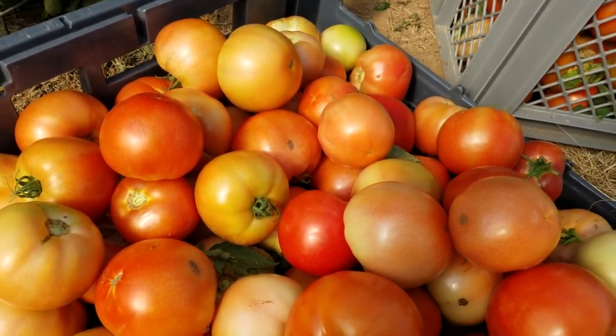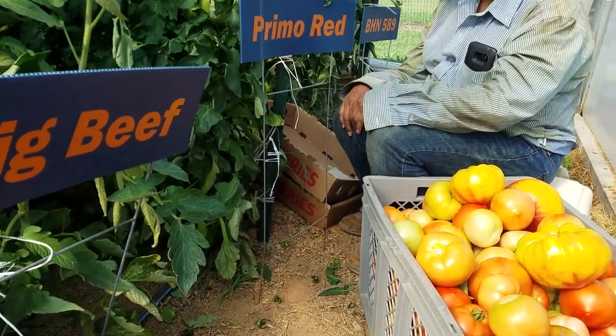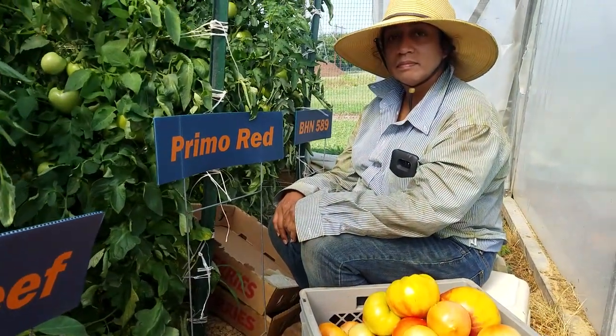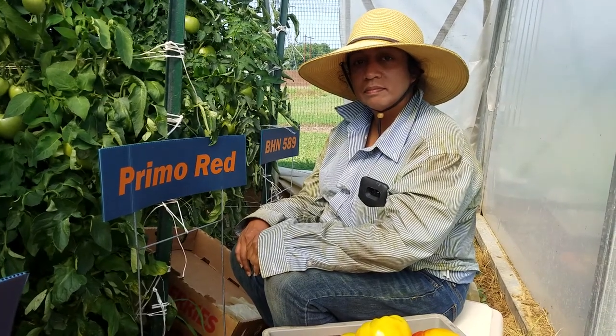Today we are harvesting our tomato experiment in the high tunnel, and Rocio is actually the person in charge for this. She's going to tell us about the tomato.